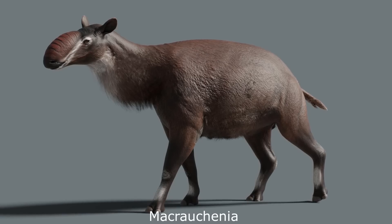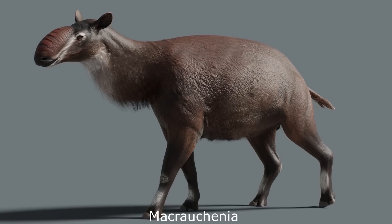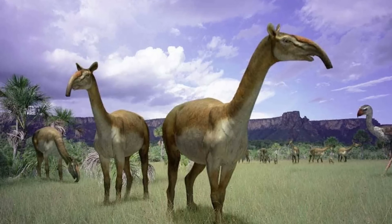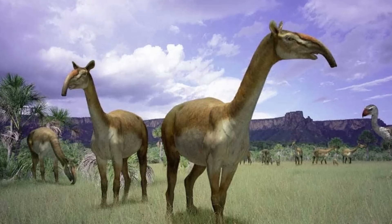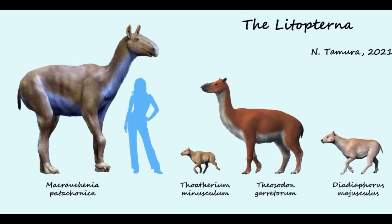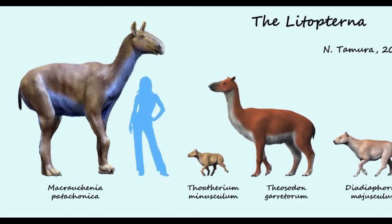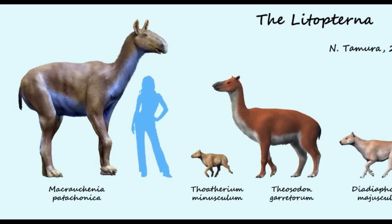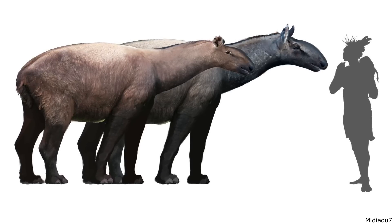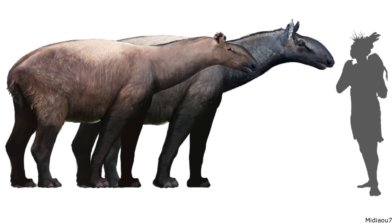It lived alongside the more famous and well-known member of the family, which was Macrochenea itself, native to the southern cone of South America, ranging from Peru to southernmost Patagonia. This genus has been featured in paleo documentaries many times, with perhaps the best remembered being in Walking with Beasts, where it was shown with a now probably outdated trunked nose, with current scientists suggesting that it more likely possessed a fleshy upper lip. It was a large animal, standing up to two metres or about six and a half feet tall, and weighing about a metric tonne, while generally resembling a humpless camel, albeit with three-toed feet. Carbon isotope analysis of this animal's teeth have indicated that it was a mixed feeder, consuming both leaves and C4 grasses, with the discovery of multiple individuals at the same fossil sites, hinting that Macrochenea was a gregarious genus that lived in herds.